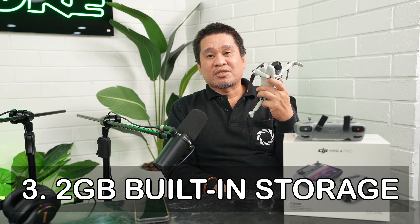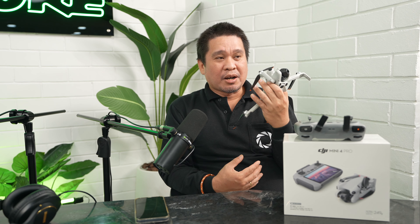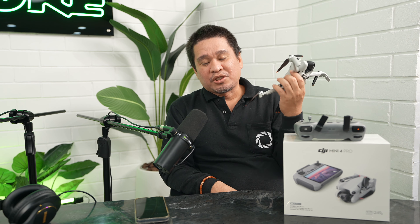Reason number three is internal storage. This drone has 2 GB of built-in storage, so if you run out of memory cards, you still have 2 GB available. It's a useful safety net when you don't have a micro SD card on hand.